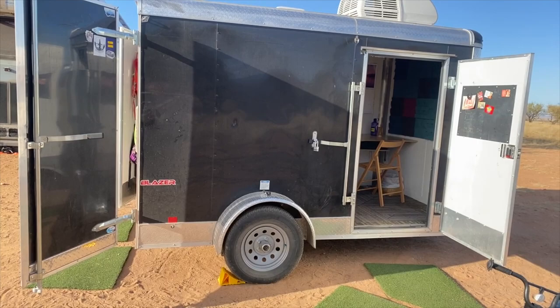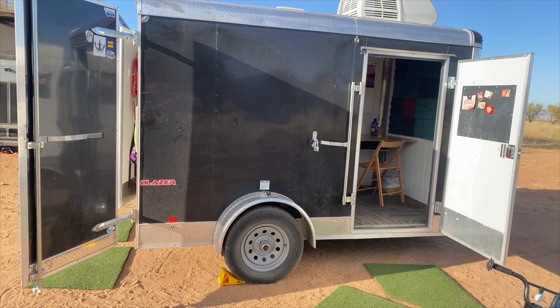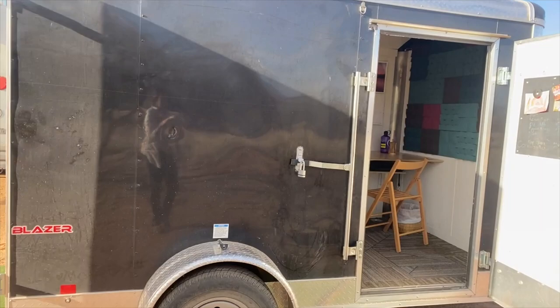My booth is inside and we have installed an air conditioner on top, which is handy. Inside here is my office and you'll see down there is a little heater, which is also handy. Depending on where we're parked, having a heater or air conditioner can be really great.